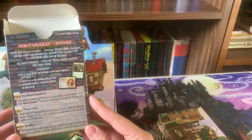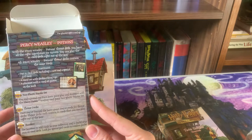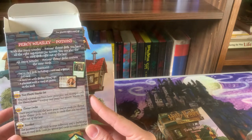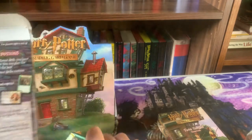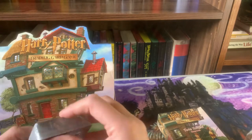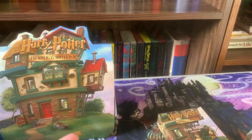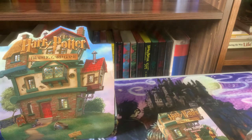All Percy Weasley Potions theme decks contain the same cards: a 61-card deck including two rares and a special foil card, a card list with deck building tips, and a play mat with a card set poster on the back. This is the 61-card deck ready to play. I haven't played with this deck straight out of the box — maybe I'll try that. Have any of you played with the decks right out of the box?